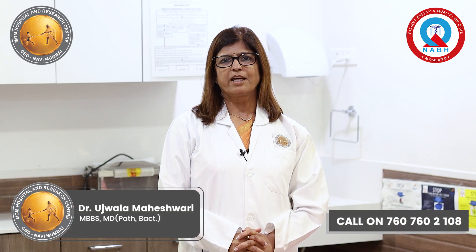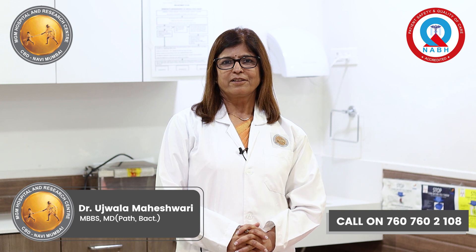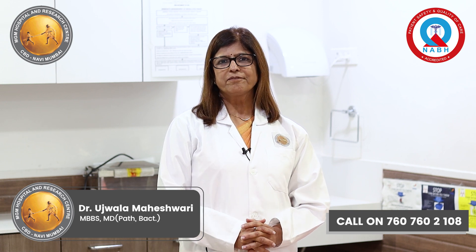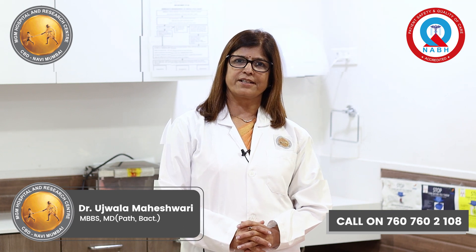I am Dr. Ujwala Maheshwari, In-Charged Pathologist at MGM Hospital CBD, Belapur. In the Pathology Department of MGM Hospital CBD, Belapur, we perform Fine Needle Aspiration Cytology as a test.